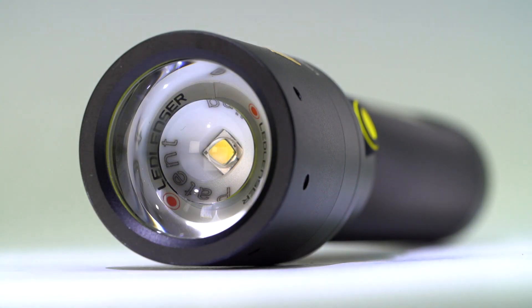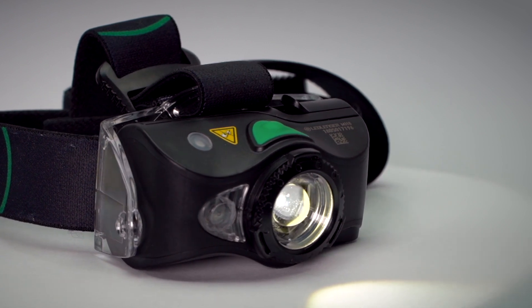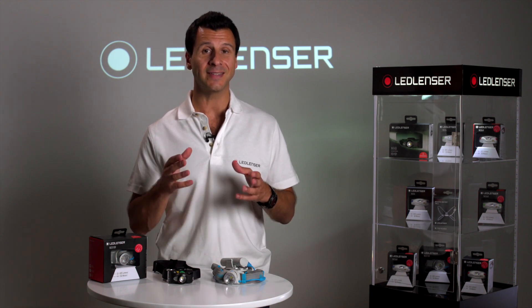Lumens is the measurement of light taken at the surface of the lens. It's a standard way to measure how powerful the LED is, however it's not a true representation of performance. Many years ago we developed an advanced focus system which to this day has never been bettered.